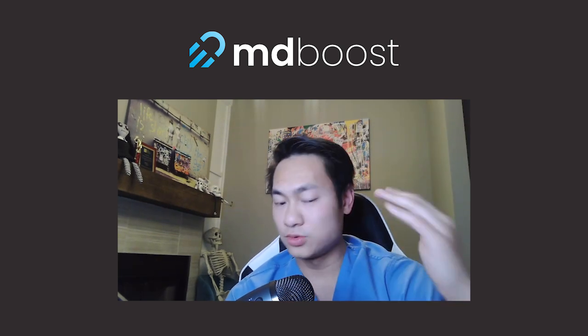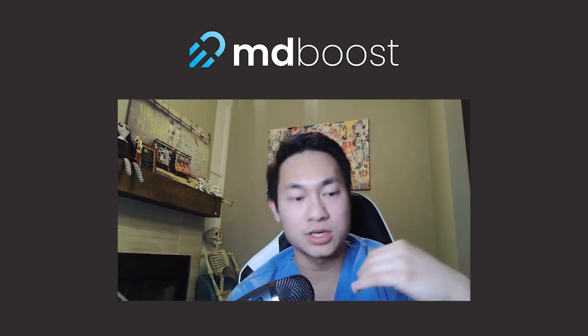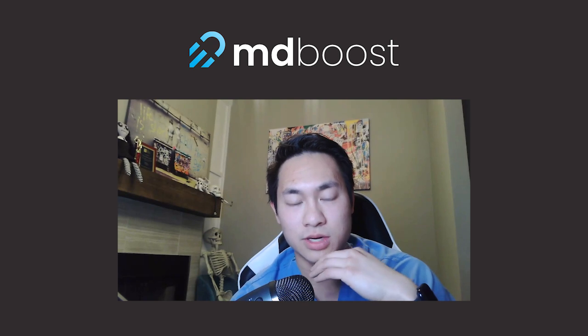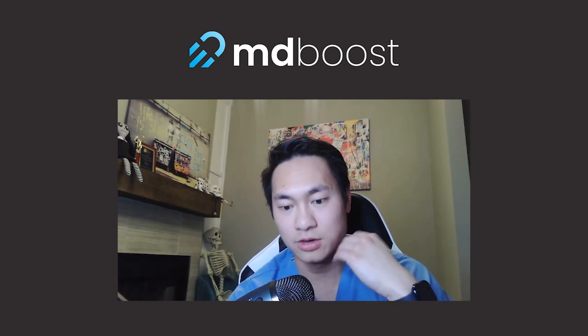After doing that for four weeks, you should have gotten through Pathoma and First Aid once, and completed around a thousand questions on MD Boost. After those four weeks, the schedule changes a little bit — you then start reading for particular weak topics.